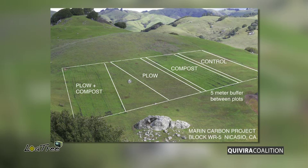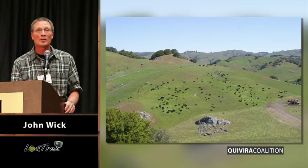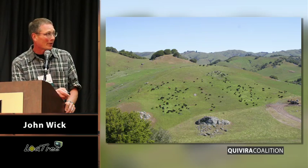We have a control, a compost treatment, and we used the omen plow experiment. I was very careful to use a laser and plowed on an exactly level line so that no water would migrate on and off of the plot. We were looking at infiltration in this case. We also put compost on the plowed plots, and this was all done on a background of grazing.